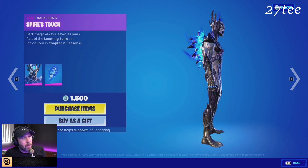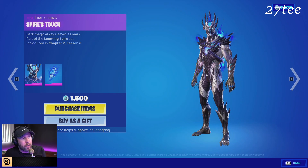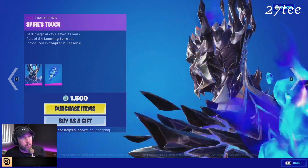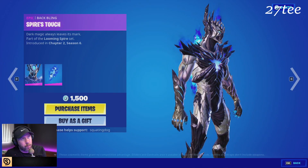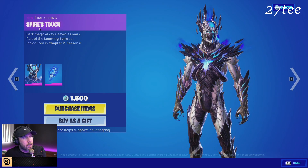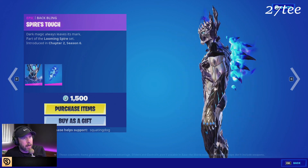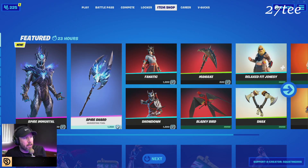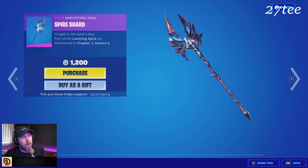We got Spire Immortal with one of the most epic back blings I think I've ever seen in the history of Fortnite. Look at the level of detail on this outfit — he's also bald like me, which I appreciate. Fortnite finally bringing bald skins into the game! He's called Spire Immortal, and Spire's Touch is the back bling — that's psycho looking. And the Spire Shard is such a cool pickaxe, look at it moving and grooving.